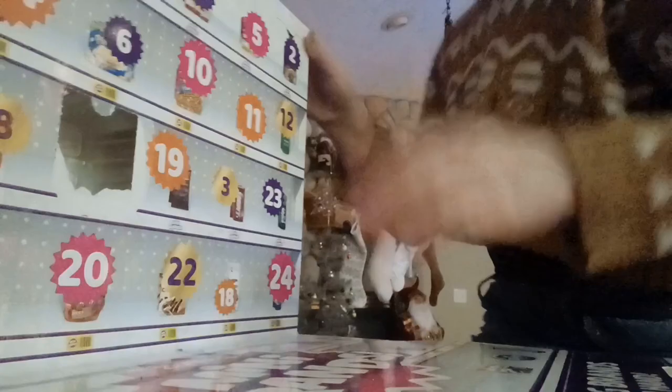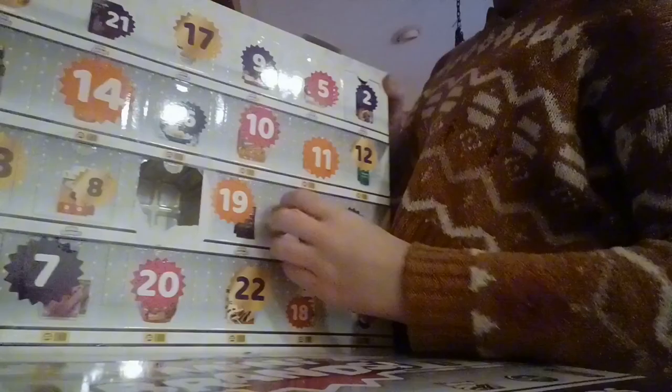Last time I got dry shampoo — I said it was hairspray, I lied — and the time before I got Mentos. Today is day three which is a gold one. Let's see what we get — will they be gold? Okay, so this is not gold, guys. I got a box of cereal — Frosted Flakes!